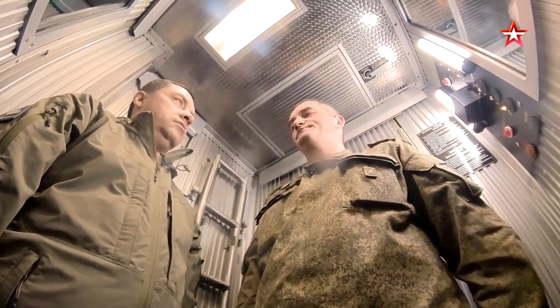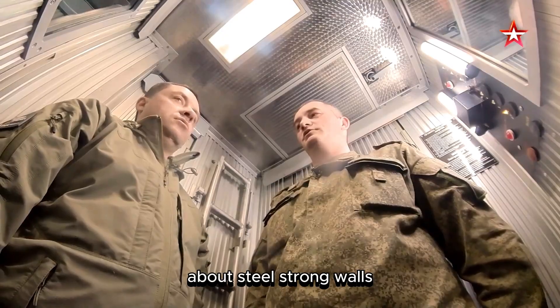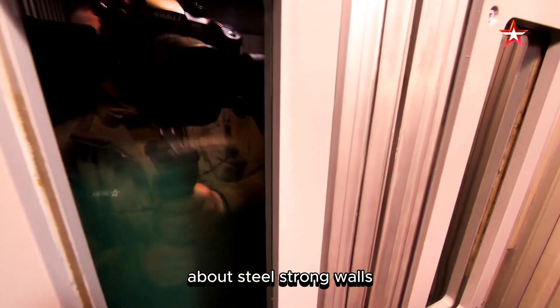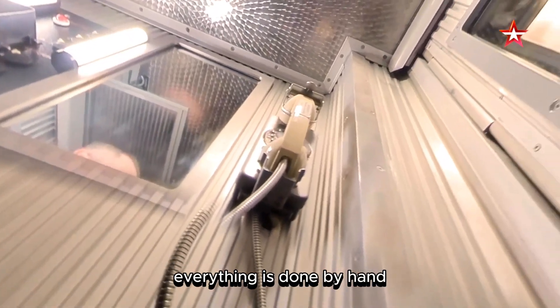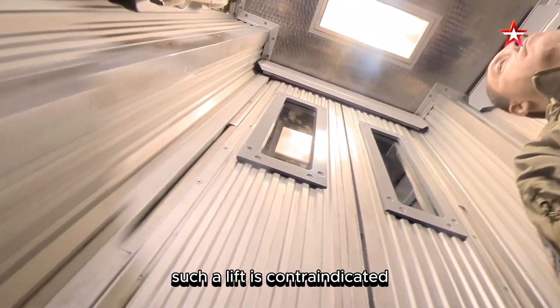We travel together in a very compact elevator — calculated for three people — to a depth of about 30 meters, equivalent to a 10-story building. The walls are strong steel with no automatic doors — everything is done by hand. People suffering from claustrophobia would find such a lift contraindicated.